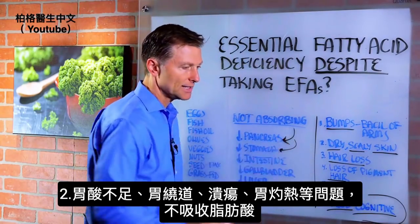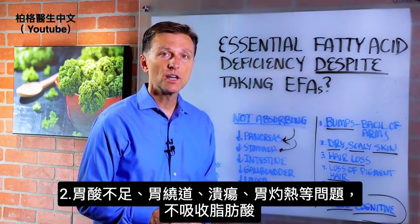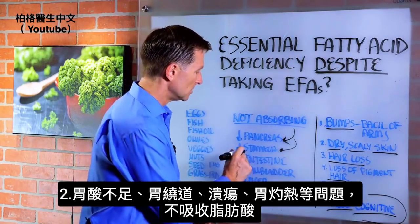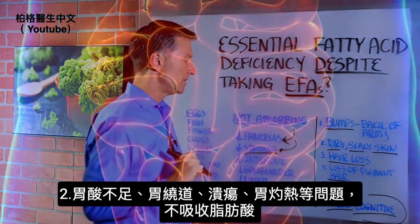Number two: the stomach. You might not have enough stomach acid. Maybe you had a gastric bypass, maybe you have an ulcer, maybe you have heartburn. Any of those could automatically inhibit your absorption of essential fatty acids.